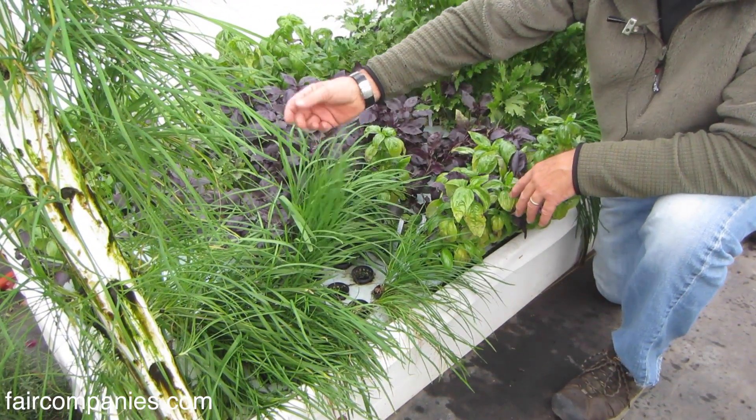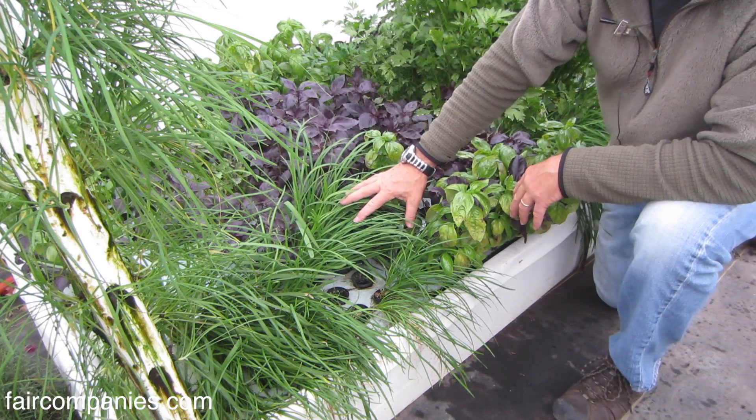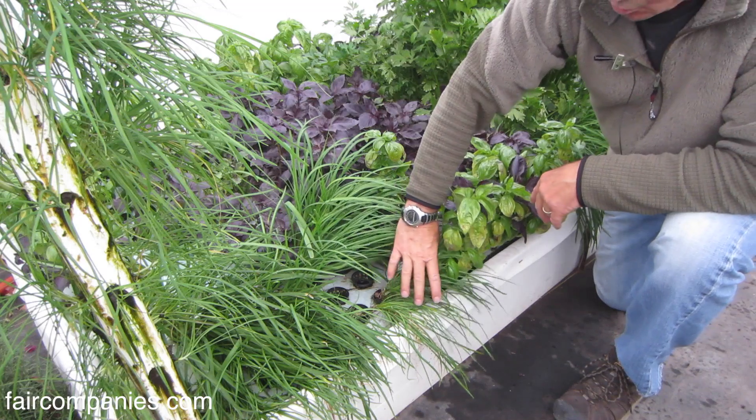You want to pick and choose what you're growing first, who you're going to sell it to, how much, how many pounds they're going to take, and then configure your system around that market demand.